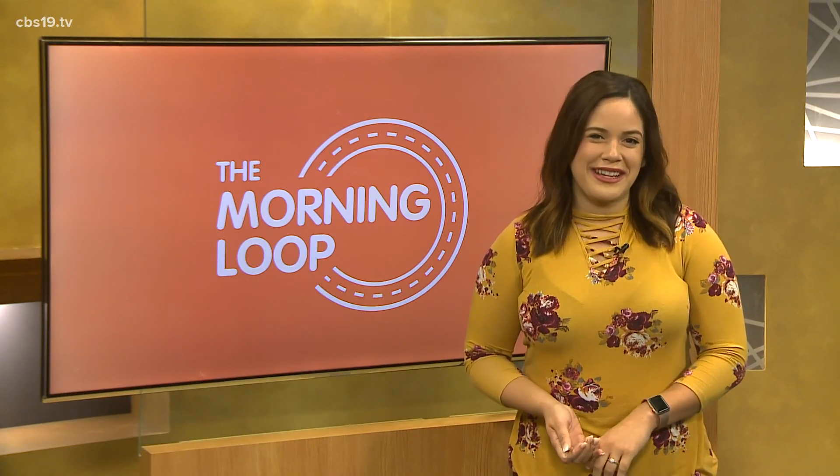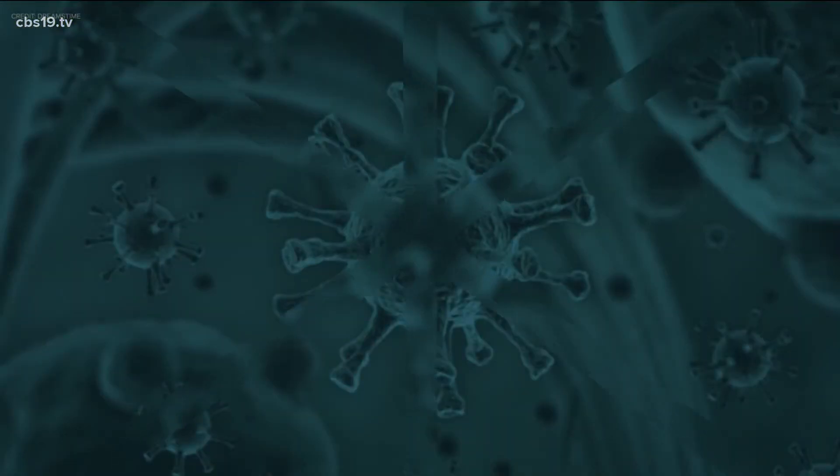We have all this info online on our website, cbs19.tv. They do sound like a pest.